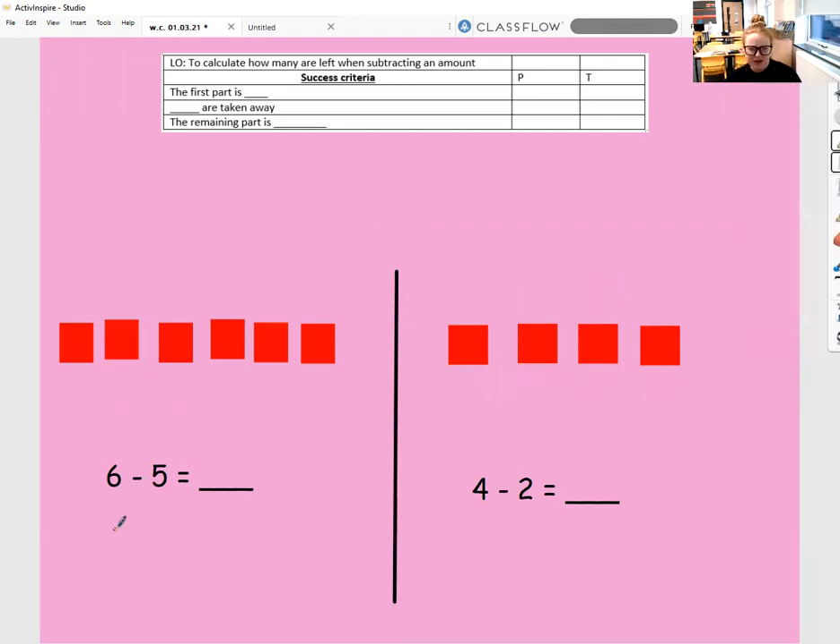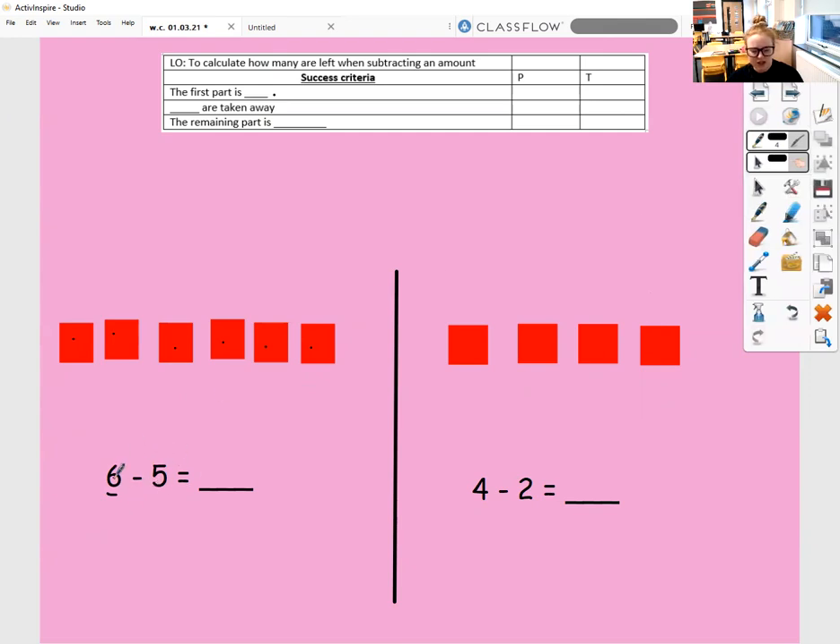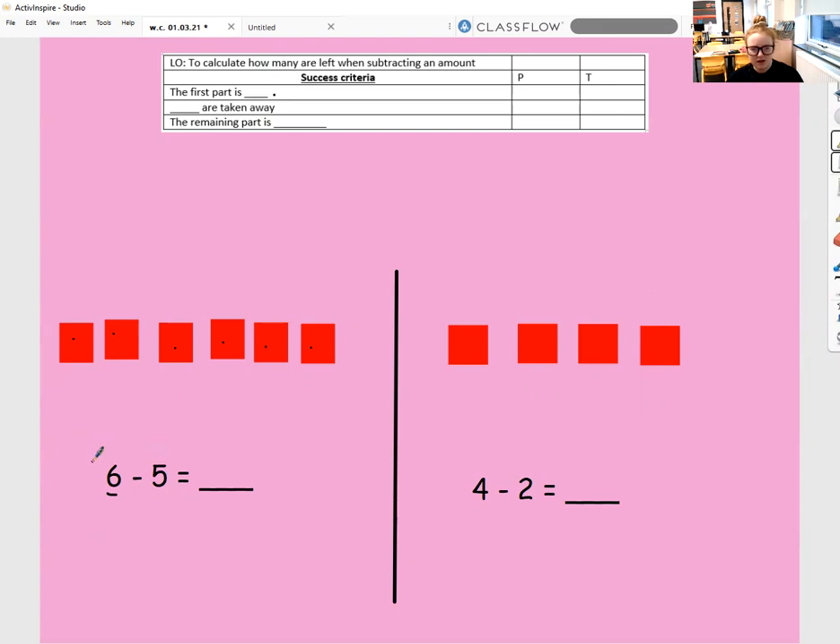This time we haven't got the line through to help us. How do you think we might solve this equation? Let's follow our success criteria. The first part is six — one, two, three, four, five, six. And then I'm taking away five. I could cross out five of my squares: one, two, three, four, five. So I've taken away five. How many squares are not crossed out? One square. My remaining part is one.